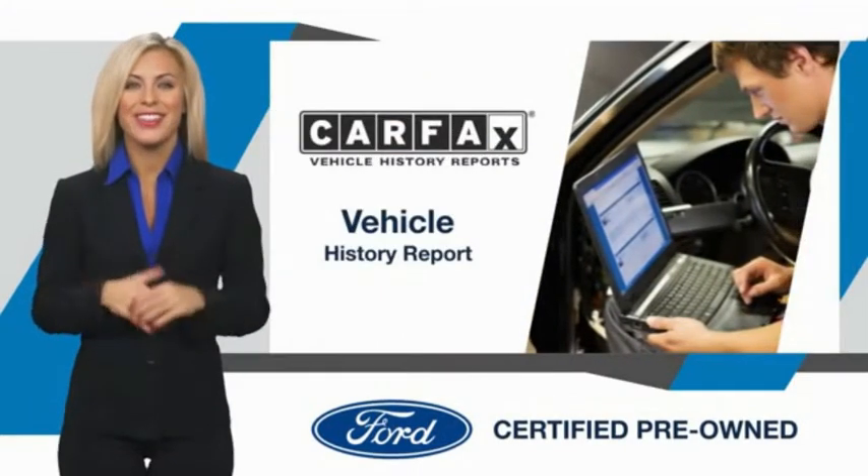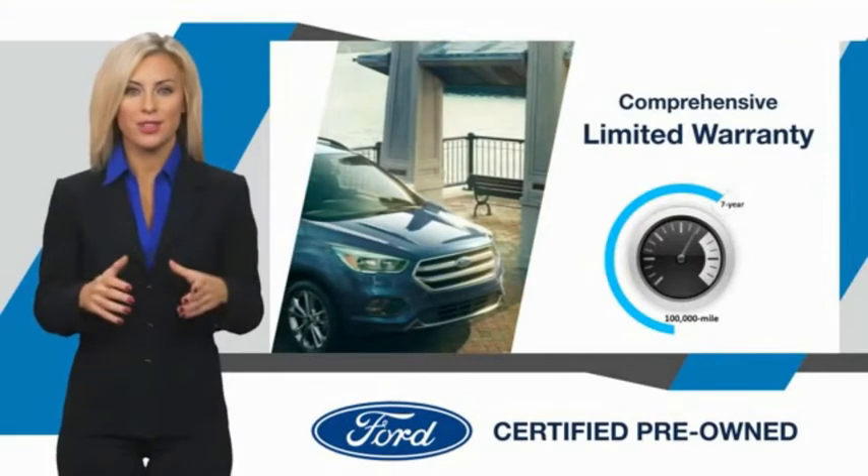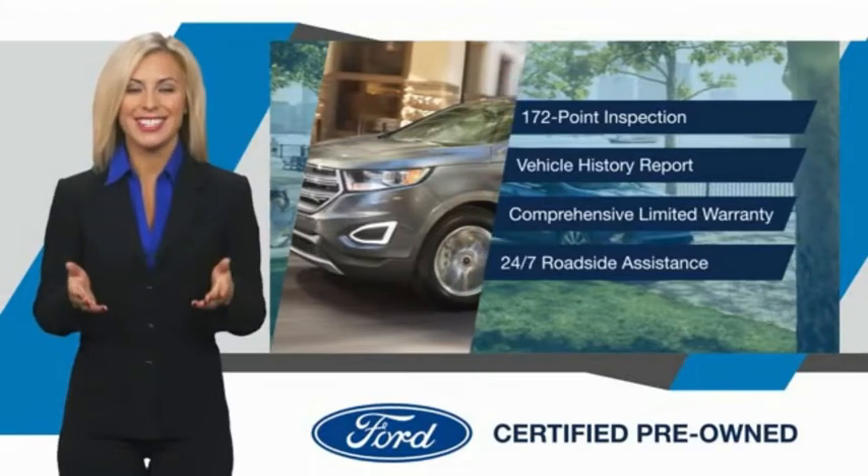Enjoy the confidence of the comprehensive limited warranty that offers coverage on more than 500 components. Relax, it's covered. See your dealer for details.